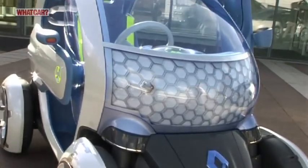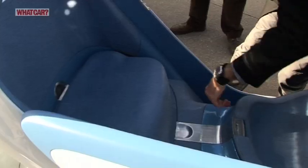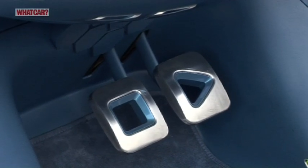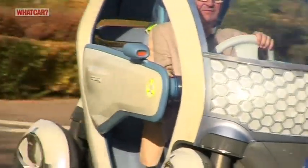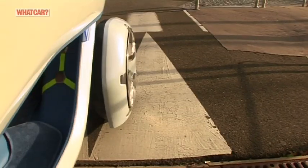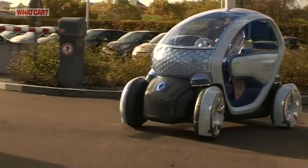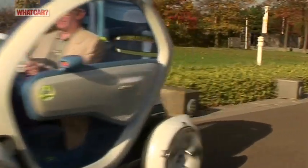This is the Twizy, and the production car will be very similar. It seats two in a cosy tandem formation, and the pedals have the stop and play symbols of a portable music player. You'll need to dress appropriately for the lack of weather protection, but it will have airbags and seat belts. With only a 20 horsepower electric motor, the top speed is a mere 47 miles an hour, but it accelerates like a small motorbike and can cover 60 miles on a charge. It's very stable despite the narrow accents.